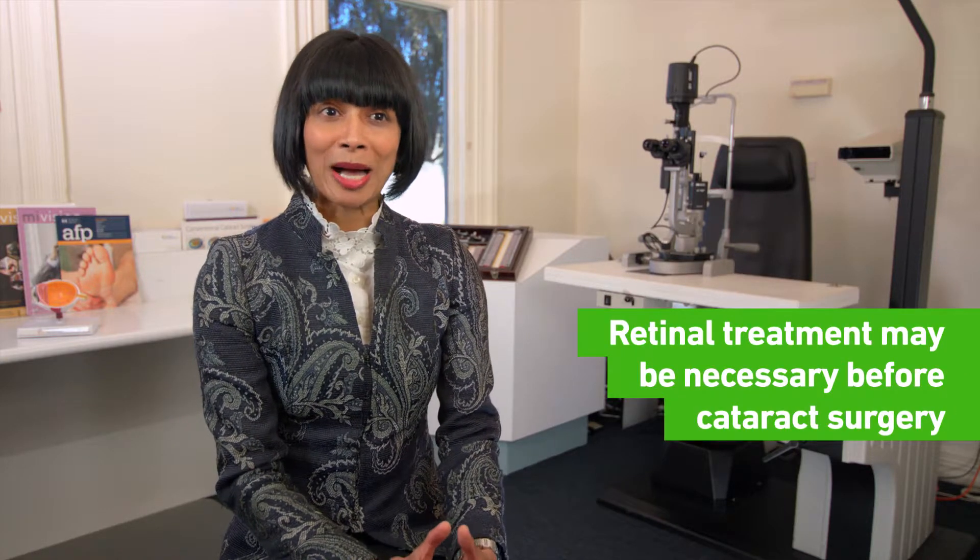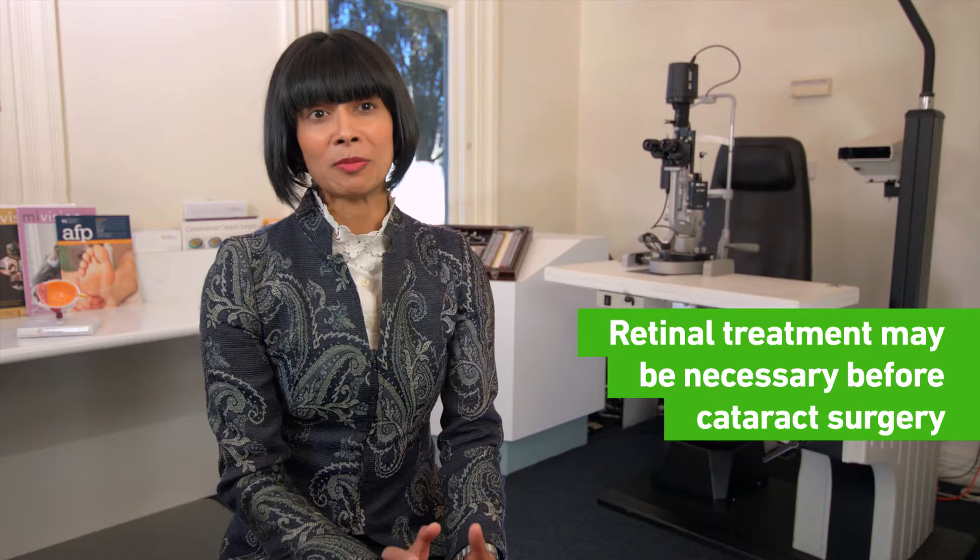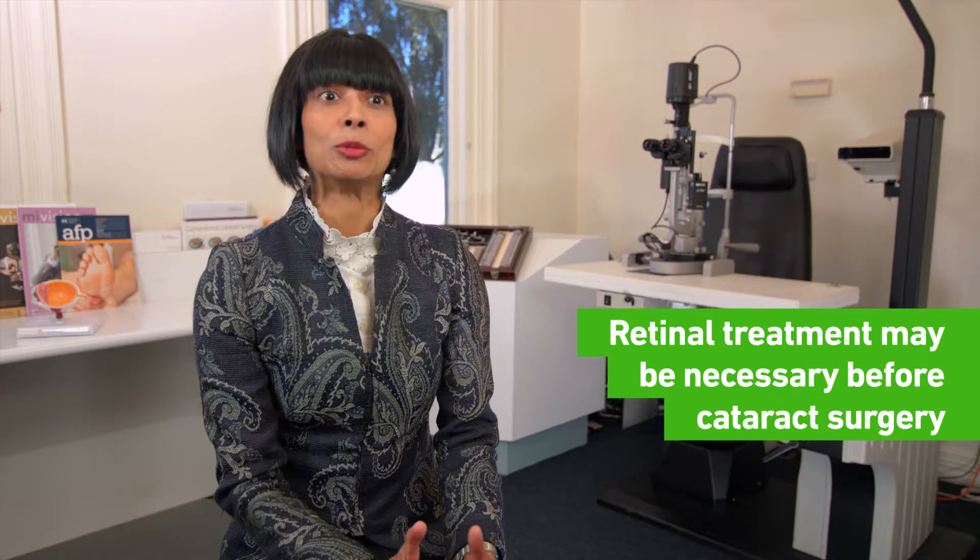But their surgical pathway may be a little bit different. So it's important that these patients do see a retinal physician because we need to triage and treat what's important first. Often this will be the retinal part of it, because we want to optimise their eye and their visual potential.